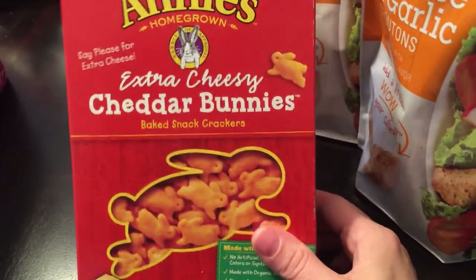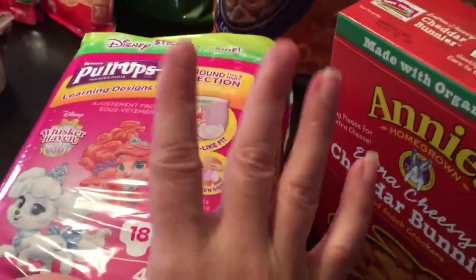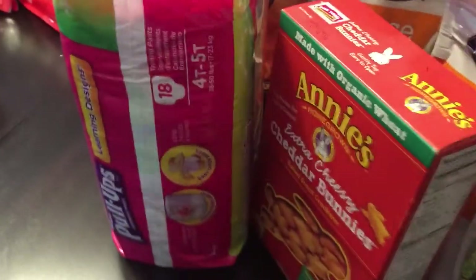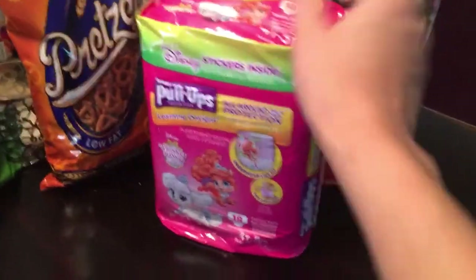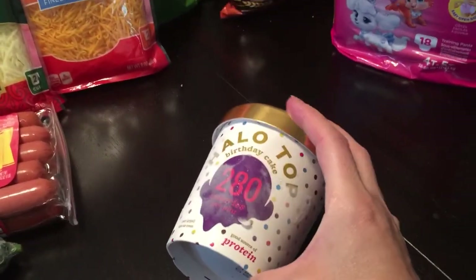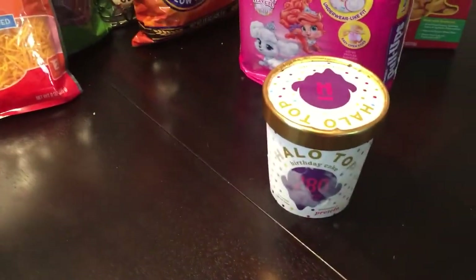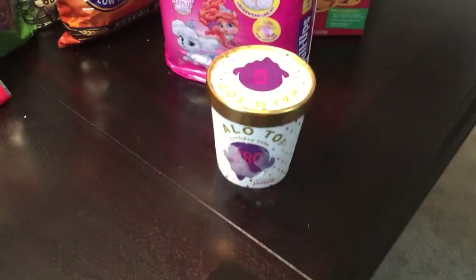I picked up a pack of pull-ups because we were down to our last one. For five days in a row now Adri has woken up dry, so we've been reusing the same pull-up. I told her if we go much longer I can just return them and save my ten bucks. I also picked up a Halo Top birthday cake ice cream — 280 calories for the whole pint. Everyone says it's amazing and it was on sale for three bucks. I had a two-dollar-off coupon and forgot to use it.